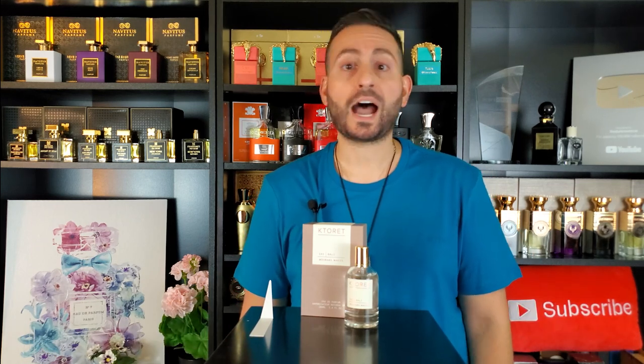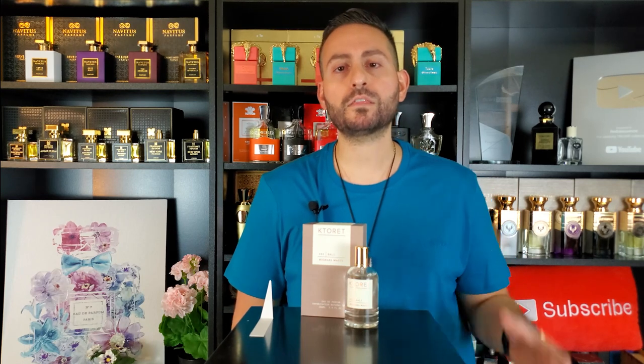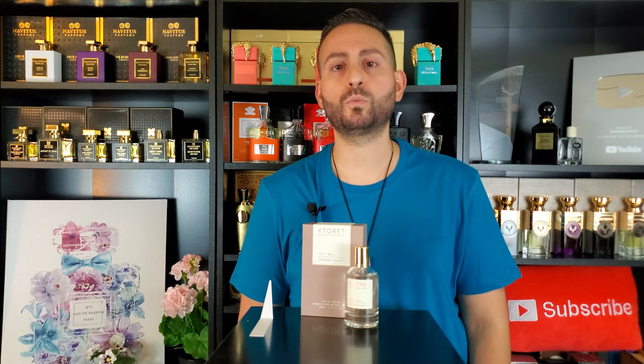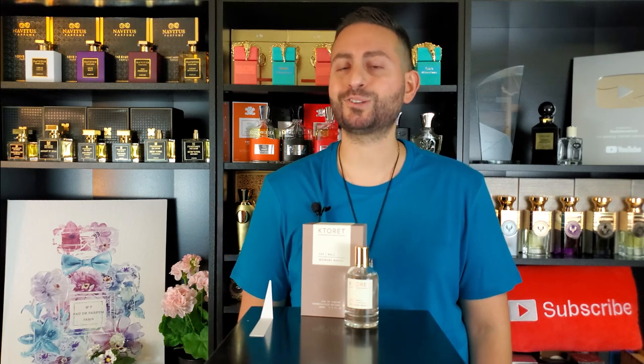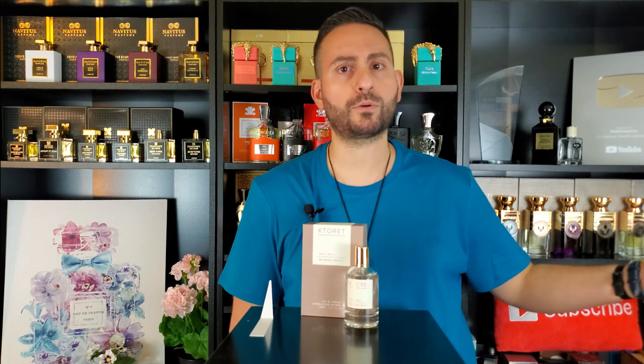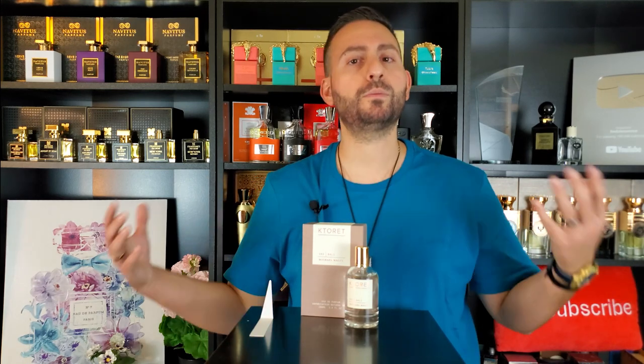In terms of versatility, I think this one can be worn all year round. With Santal 33, I like to wear it in the autumn and wintertime, but because of the floral notes in here — especially that orris root — I can definitely see this one being worn when it's hot outside, and I think the bergamot contributes to that as well. So it's more versatile than Santal 33, though I think Santal 33 will give you a few more hours of longevity. This one is a bit more accessible, a bit more unisex, and a bit more versatile — I can see anybody of any age enjoying this one.